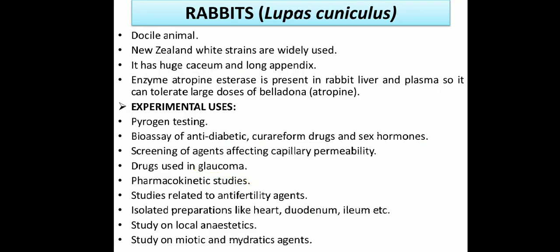Rabbits are docile animals — very simple and not aggressive. The New Zealand white strain is widely used in experimental pharmacology. They have a large appendix, so we study anti-constipation drugs on rabbits. The enzyme atropine esterase is present in rabbit liver and plasma, making them tolerant to large doses of belladonna or atropine. Therefore, atropine or belladonna drugs are not studied on rabbits, since atropine esterase affects atropine metabolism differently than in humans.